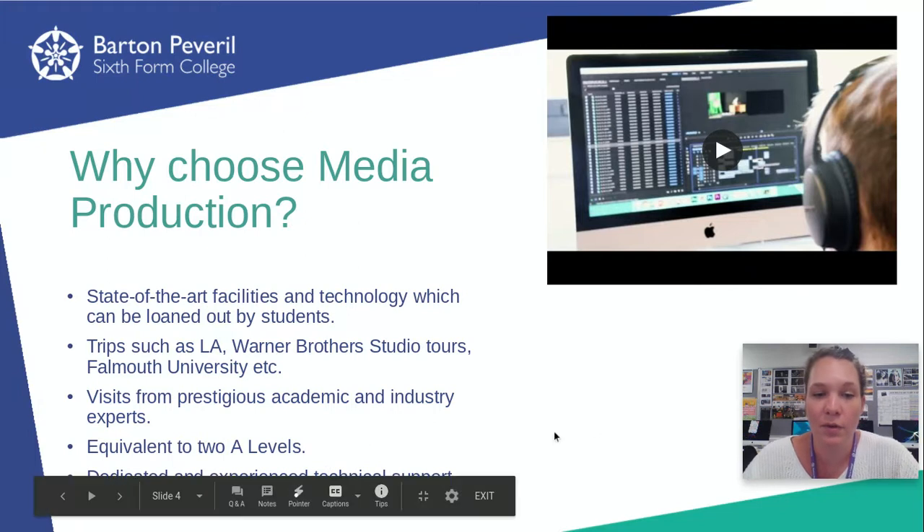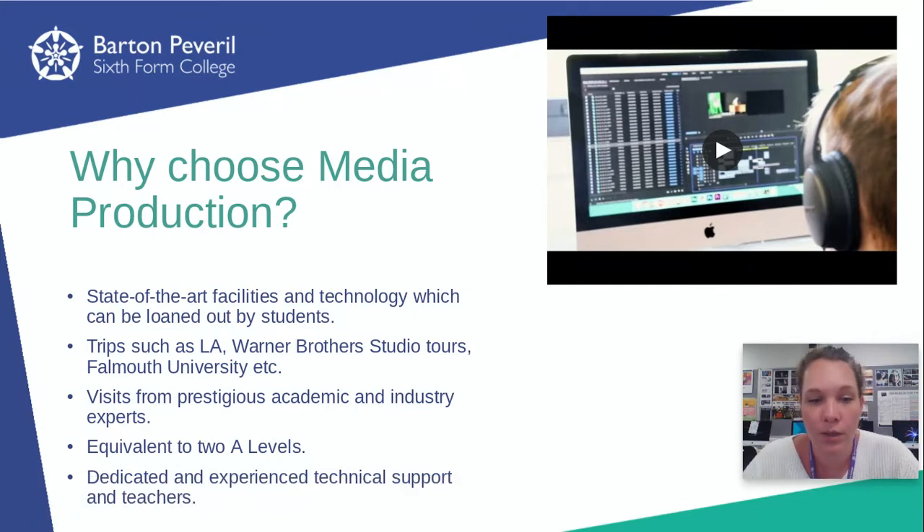Like I said before, it's equivalent to two A levels. So it's really nice that you can spend quite a lot of your time working on production based work if that's what you want to do. Myself and the other staff are really dedicated and experienced.